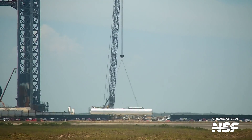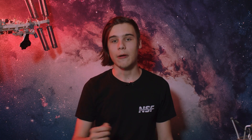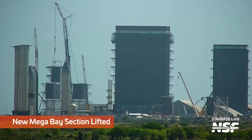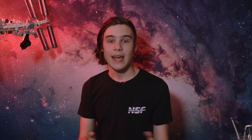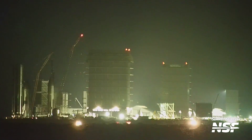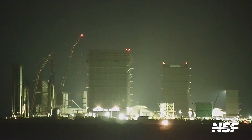Over at the launch site, we also saw another methane storage tank installed at the methane storage area. Moving down Highway 4 at the production site, more layers of the new Mega Bay 2 have been placed, with the building now at about half the height of Mega Bay 1. SpaceX is not wasting time with the new building — a day later they moved another part of the new mega bay to the build site for stacking. They assemble these parts behind the Starbase sign before moving them to where the mega bays are, because space is at a big premium there.